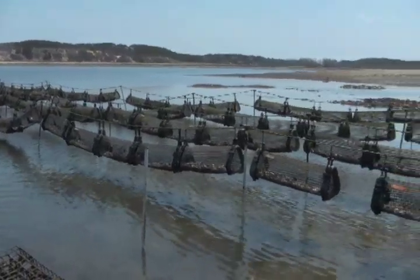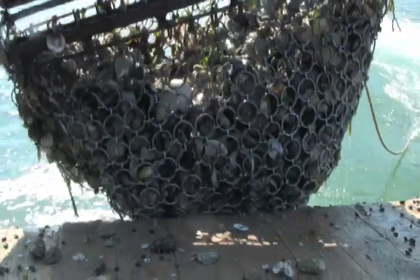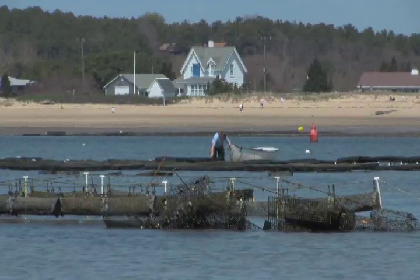Wellfleet shell fishermen have oyster cultivation down to a science. They hand-pick wild oysters from shore beds and dredge them from the bay floor. They also grow oysters on the roughly 130 acres of aquaculture farms that line the bay.